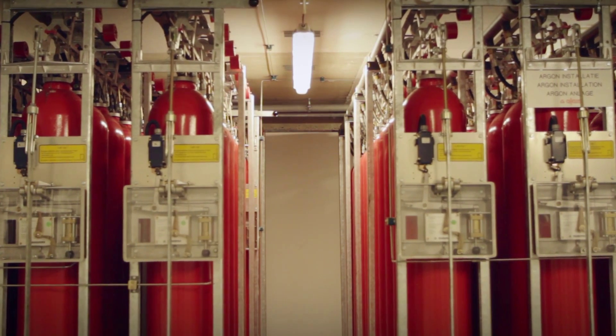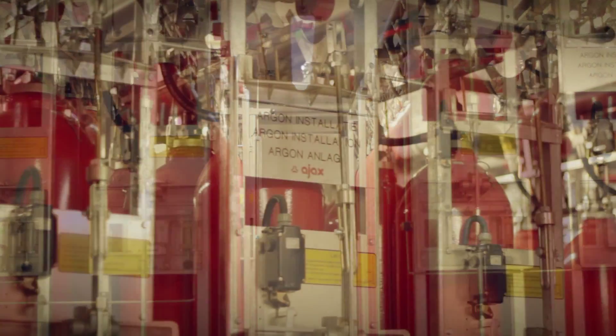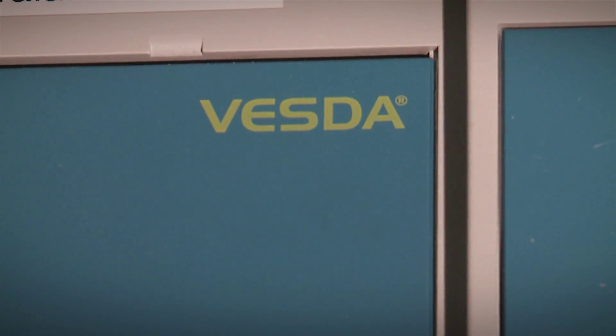All areas in our datacentre, including the technical areas, are equipped with fire extinguishing systems that use argonite gas. Furthermore, all data rooms and technical areas are equipped with a VESDA system.